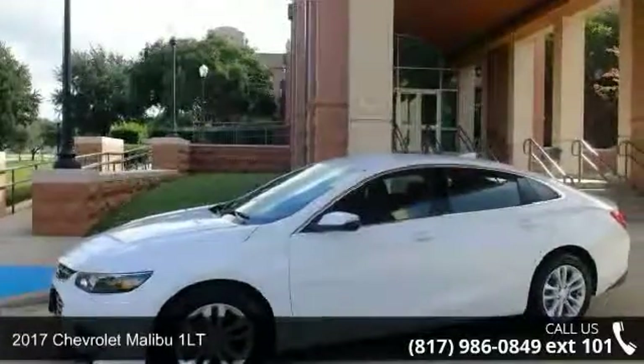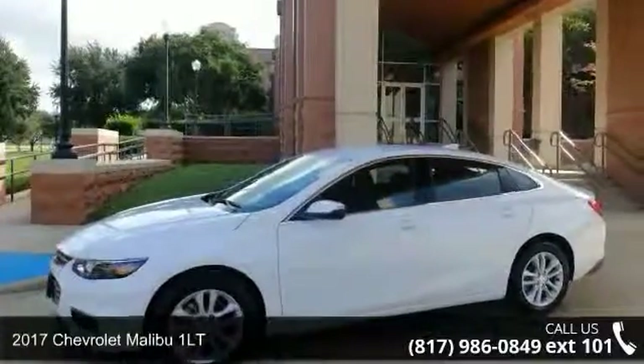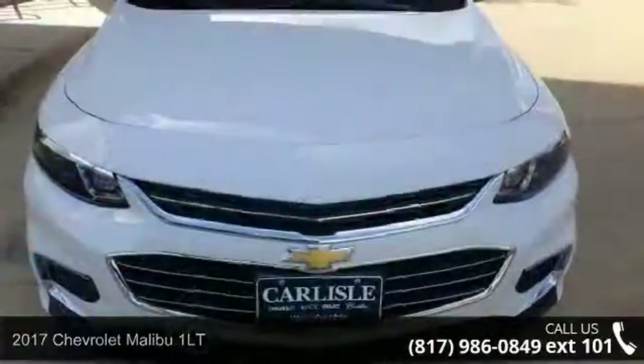Presenting the 2017 Chevrolet Malibu 1LT. If you are looking for an automobile with great features, look no further.